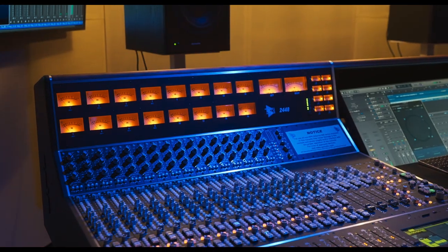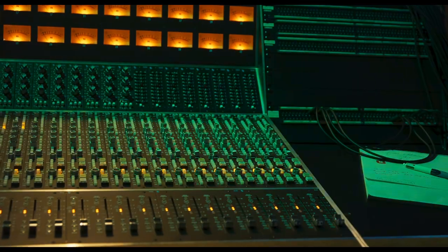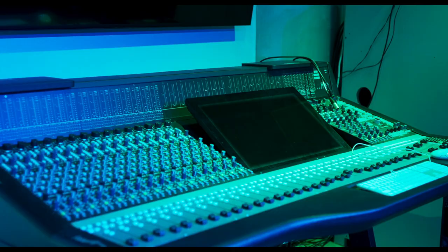We got introduced to the world of NDI when we opened our digital hub, which is a traditional style recording studio with video integration so that we can do collaborations and research with folks who are not here in Australia.